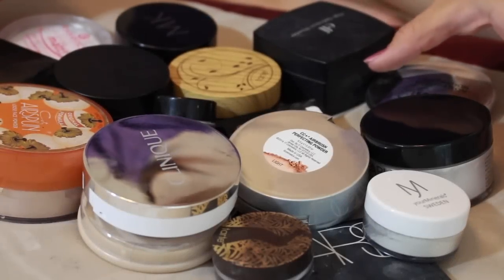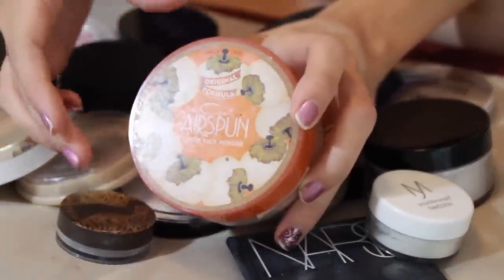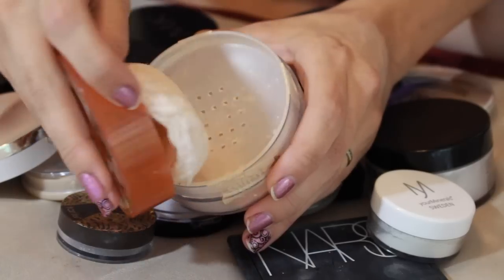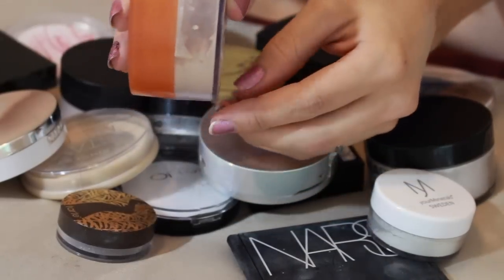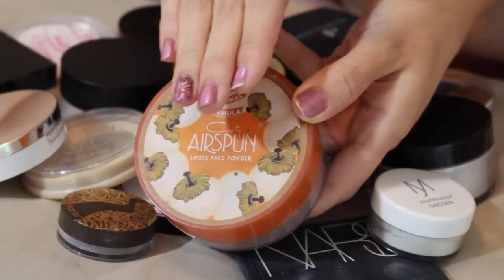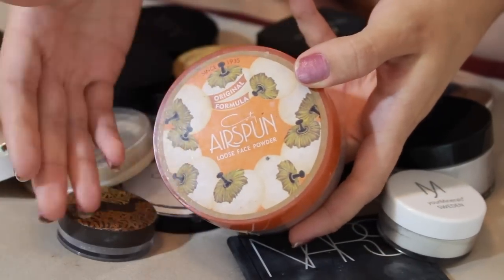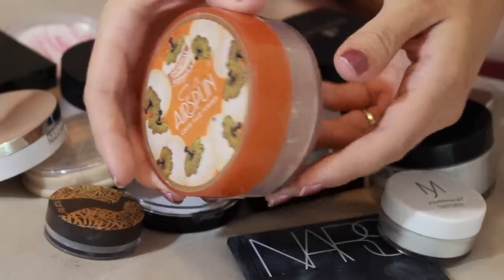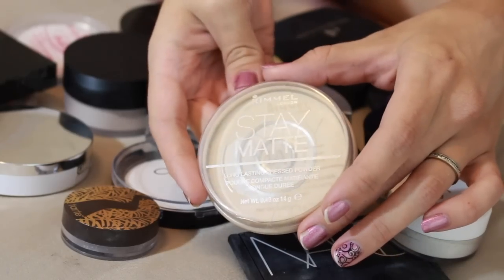Let's talk about powders. First up, Cody Airspun loose face powder in naturally neutral - this is going nowhere. You saw it was in my used and abused makeup tag. I'm getting pretty low on it and will have to repurchase at some point. I love it. If I want to bake, this is the one I go to - one because it's affordable and two because it works really well. You waste a lot of product baking, so this is a great affordable option.